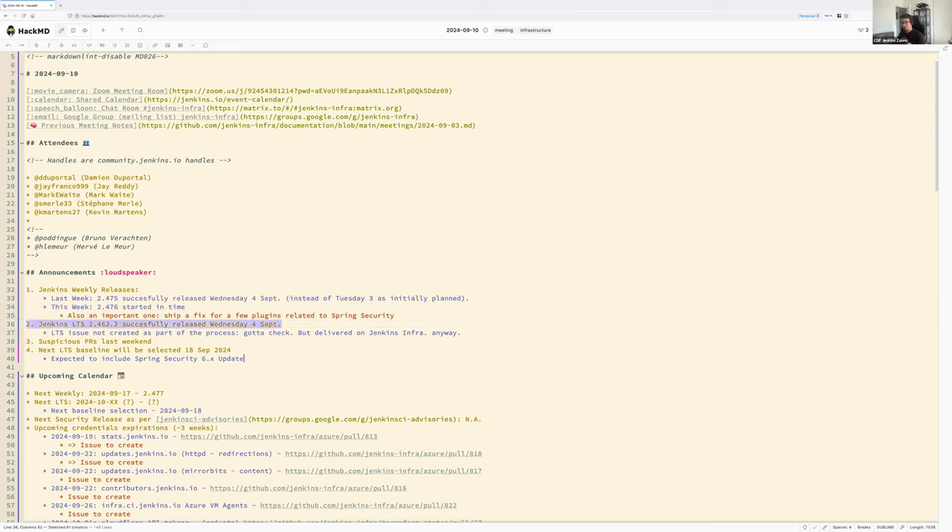We also released the new LTS dot-2 last week on Wednesday with no issues. We updated all platforms by reflex since we were already updated for the weekly. Mark, please double-check that the task list for the release has been properly completed — I haven't seen an issue on the desk about updating to LTS, which is usually created by Chris or you. Mark will check while the meeting proceeds.